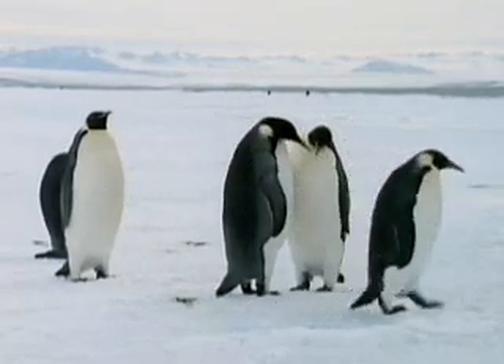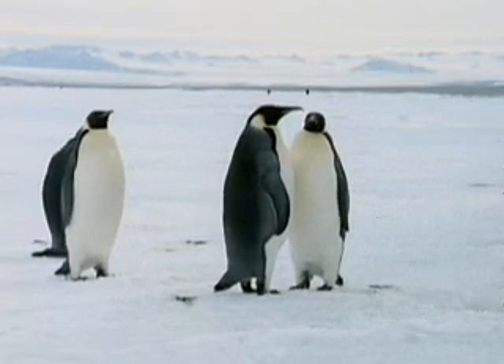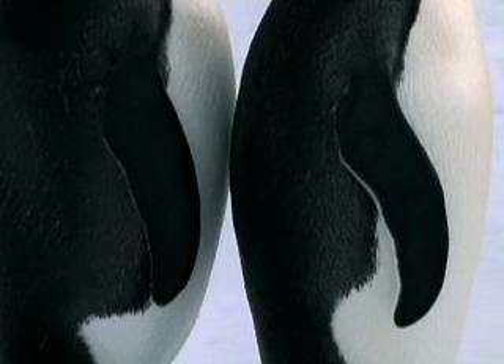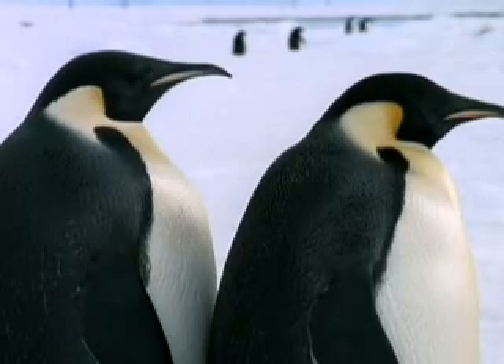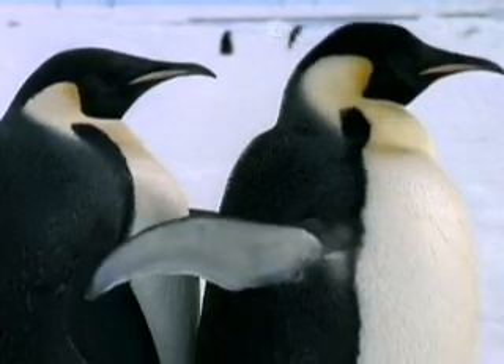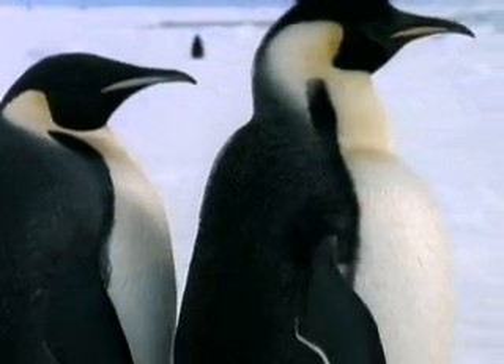A penguin's feathers are densely packed, overlapping, and waterproof, and it controls these feathers individually. When the temperature drops, it lifts its feathers upright to trap a layer of insulating air next to its body.